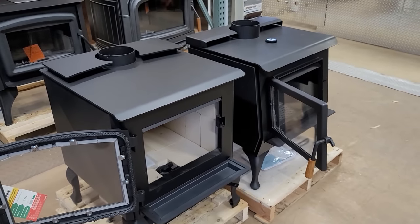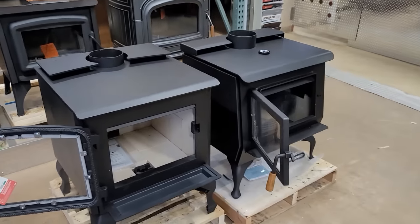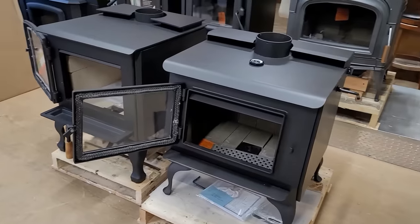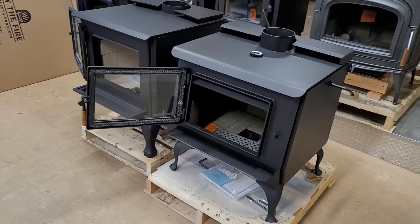I hope this video helps you guys select the proper stove for your needs, because stoves aren't getting cheap — especially the higher-end ones like you're seeing here.